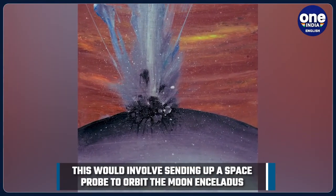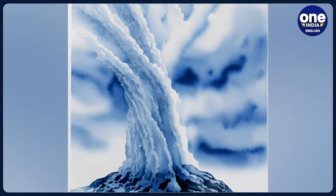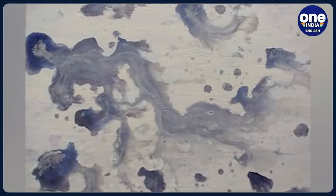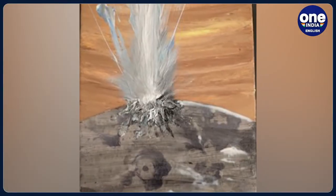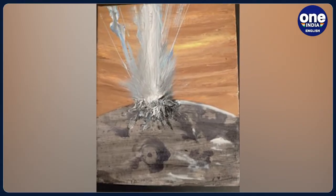When it was first surveyed by NASA in 1980, it looked like a snowball in the sky. A second NASA mission between 2005 and 2017 found that its thick layer of ice hides a vast, warm saltwater ocean, outgassing methane — a gas that typically comes from microbes on Earth. The methane was discovered when the mission's Cassini spacecraft flew through giant water plumes erupting from the surface of Enceladus.